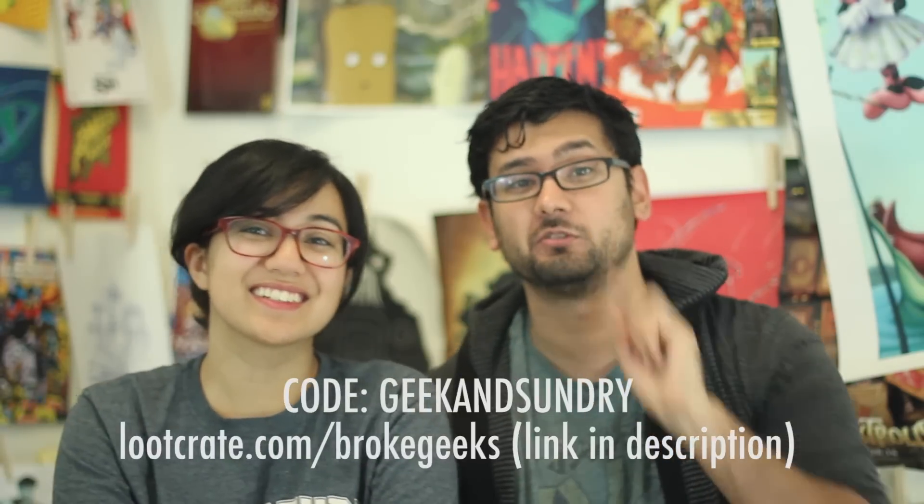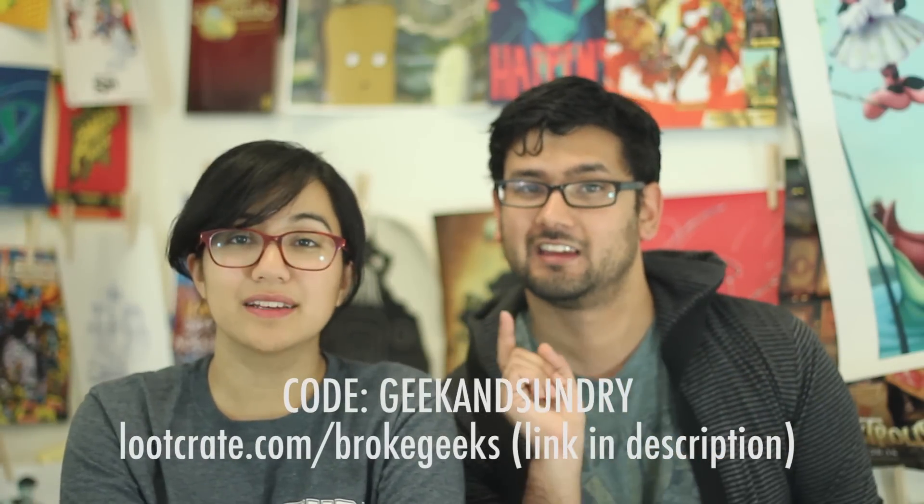Some people do unboxing videos to be like, what, I'm surprised. If you want to be those people, we actually have a coupon for you. When you go to sign up for Loot Crate, just type in Geek and Sundry and say that Two Broke Geeks sent ya. It's lootcrate.com slash brokegeeks with the code Geek and Sundry. Boxes are usually $13.37 but you get $4 off.